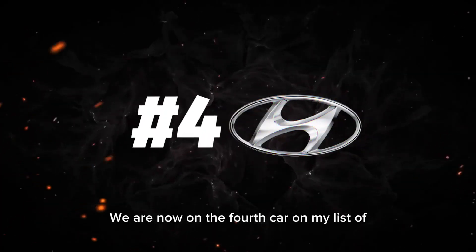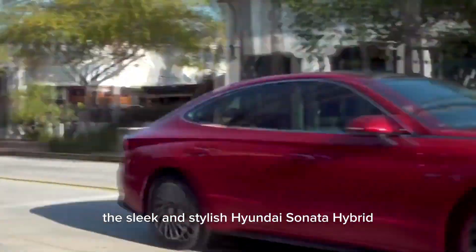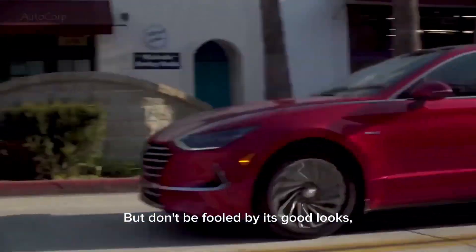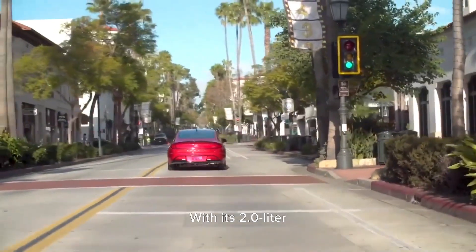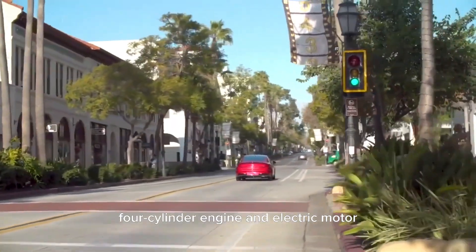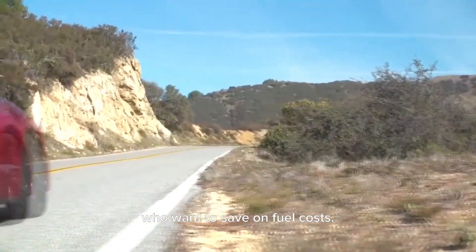We are now on the 4th car on my list of the best family cars for fuel economy, and I have the sleek and stylish Hyundai Sonata Hybrid. But don't be fooled by its good looks — this car also boasts an impressive fuel economy. With its 2.0-liter 4-cylinder engine and electric motor, it can give you a combined 47 miles per gallon, making it a great choice for families who want to save on fuel costs.